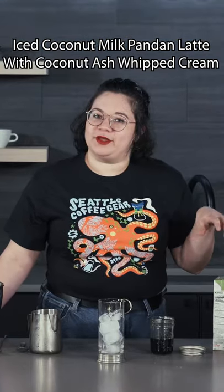Hey guys, it's Ariel from Seattle Coffee Gear again, and today we're doing another Halloween drink: an iced coconut milk and pandan latte.